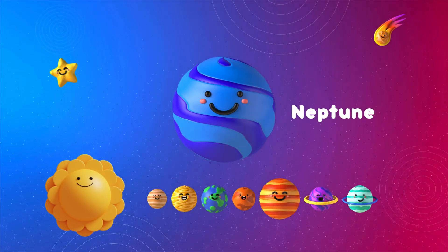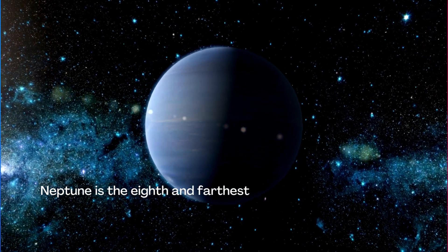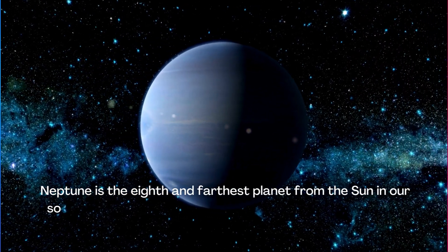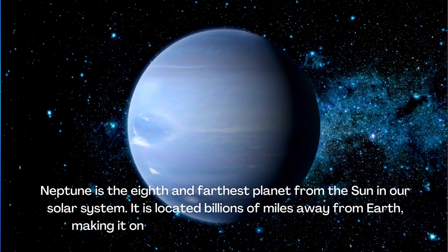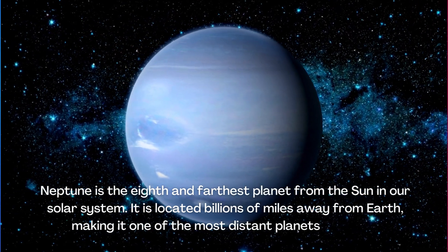Neptune is the eighth and farthest planet from the Sun in our solar system. It is located billions of miles away from Earth, making it one of the most distant planets we know.